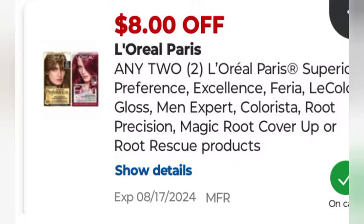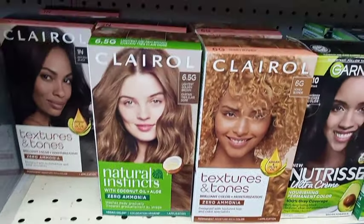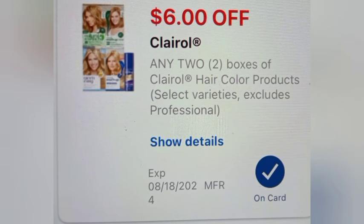The L'Oreal total was $16.98 — the paper and digital glitched, taking off $14 and leaving me to pay $2.98 and getting back $3. I also did Clairol hair color again on another account at $7.99 each — buy two get four — using the $6 off two digital and the $6 off two paper, leaving me to pay $3.98 and getting back $4.